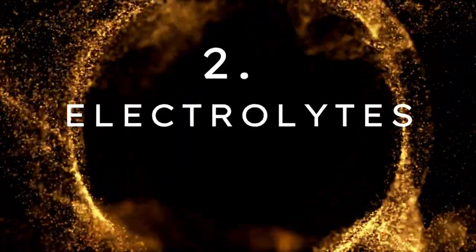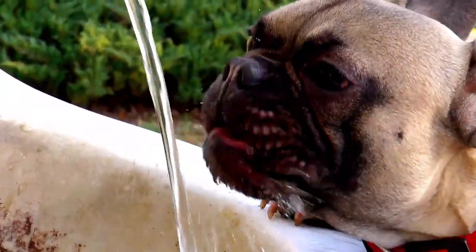Benefit number two is electrolytes — especially great for senior dogs when the weather gets warm, but also when it's cooler. When you put the right vegetables in your fish broth, along with what's coming out of the bones, you're going to get potassium, vitamin C, and some magnesium — all the things a senior dog needs to stay well hydrated. Because they love the taste of fish broth, it's very easy to get even seniors who don't like drinking water to stay hydrated, even on the hottest days of summer.